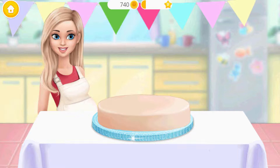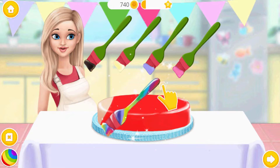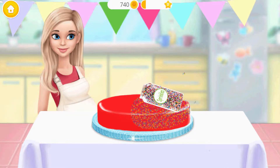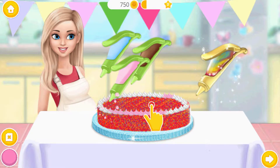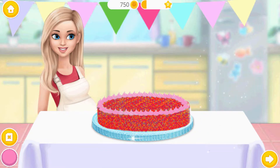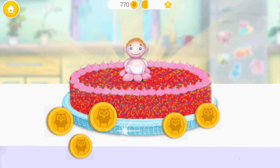Let's make a cake for a baby shower! Now add the frosting! Add some sprinkles. Now spray whipped cream. Looks yummy! Time to decorate the cake — click on it. Good job! This is the most beautiful cake!